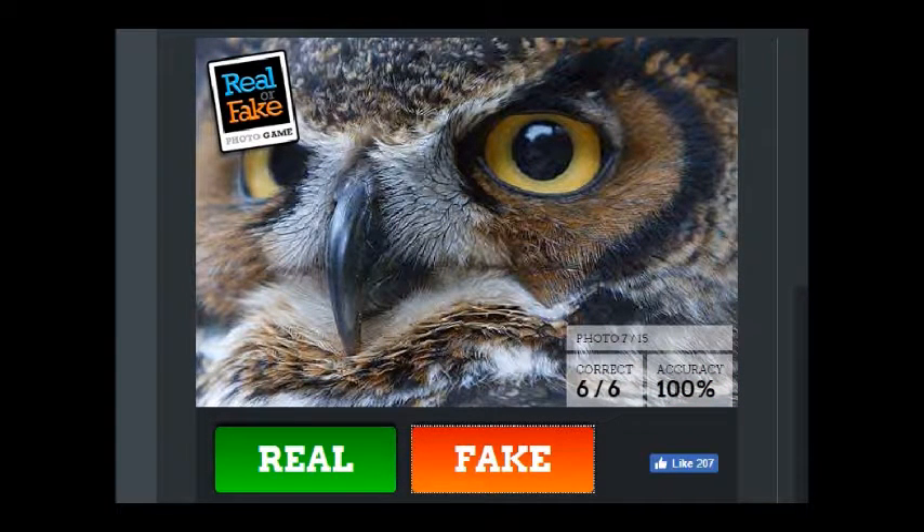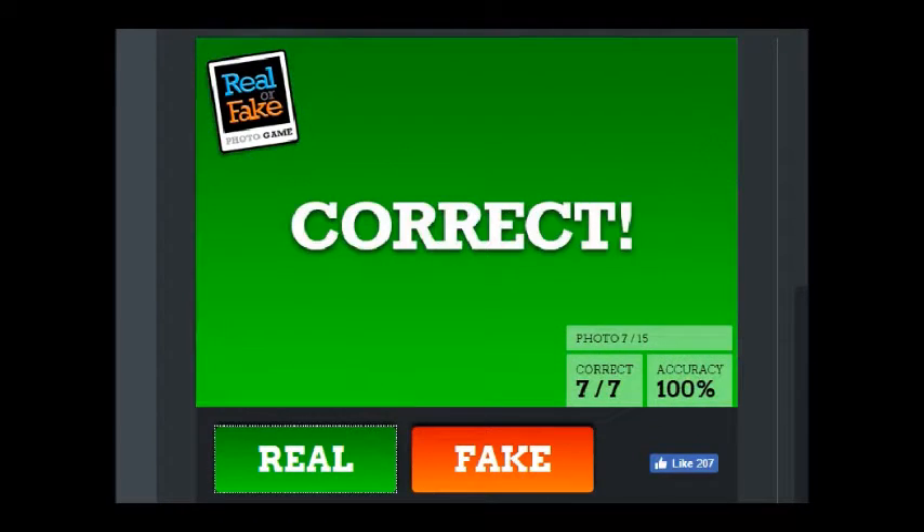That would be an owl, so I'm gonna say that's real. And that's a peacock — that's real.